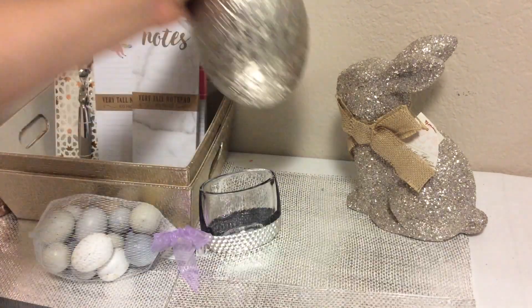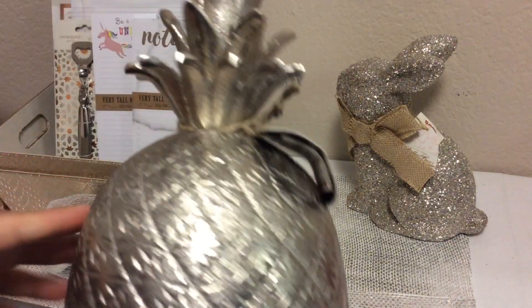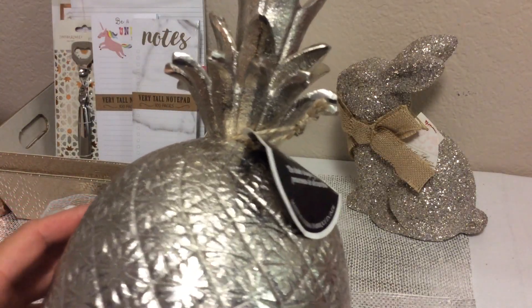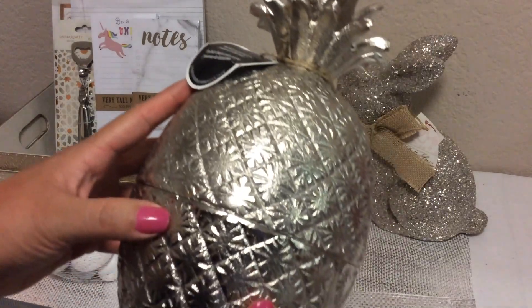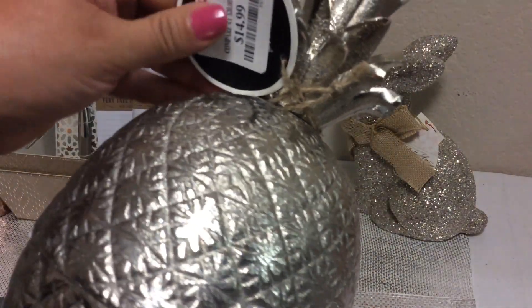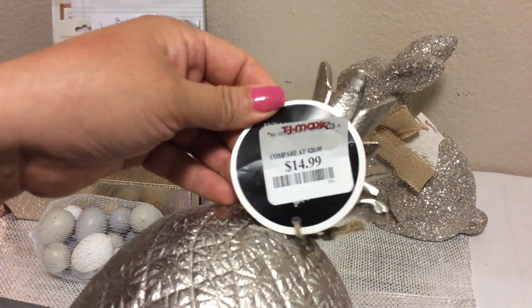I also found this pineapple. I see gold and silver pineapples all the time, but it wasn't until I saw this one in a champagne color that it really caught my attention. I think I paid $14.99 at TJ Maxx.